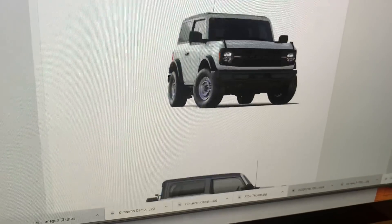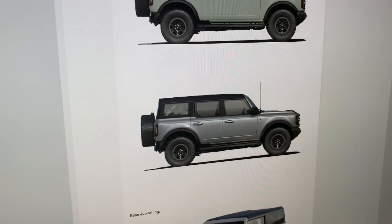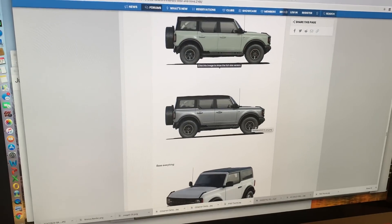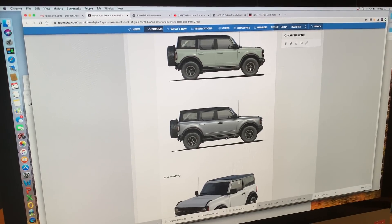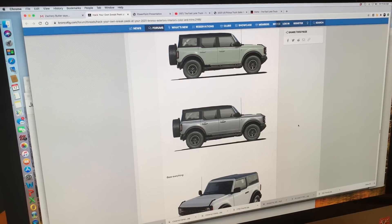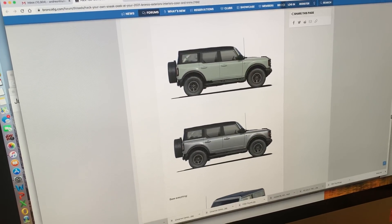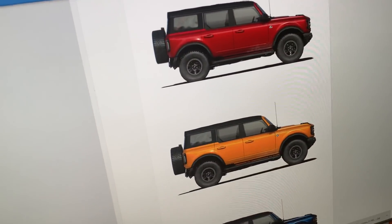The four-door would be around $34,000 to start, and some of the fully decked-out First Editions or Badlands editions with 35s are around $65,000 fully loaded. So if you wanted a fully loaded Bronco at $65,000 plus $30,000 to $45,000 for a V8, you're over $100,000 on a fully custom 758-horsepower V8 Bronco.